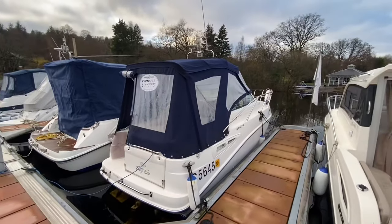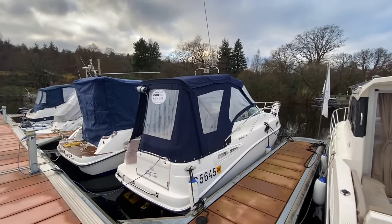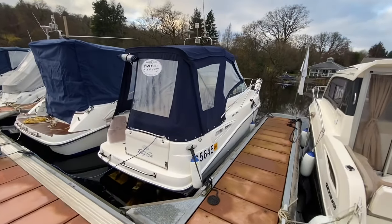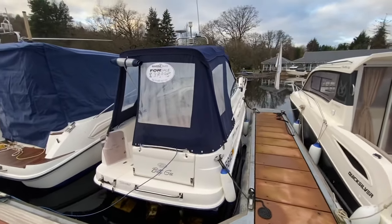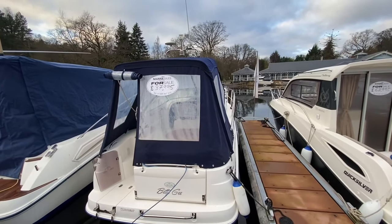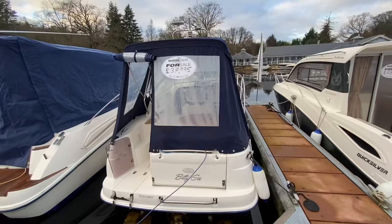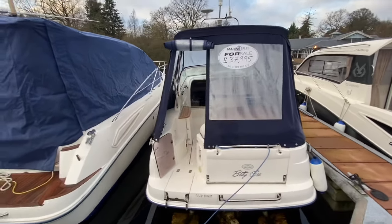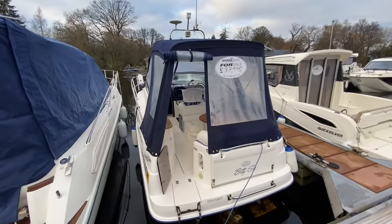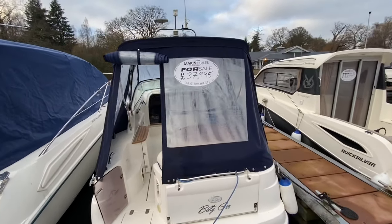And as you would expect from Sea Line, the finish is second to none. This one's been impeccably kept — she really is immaculate inside and out. She's only had fresh water use. And a big selling point for these Sea Lines is the fact that you can put it on a trailer and tow it anywhere due to its width and length. So you have a real good functional spec list here. She's awaiting a new owner — could be you.